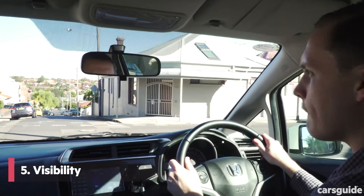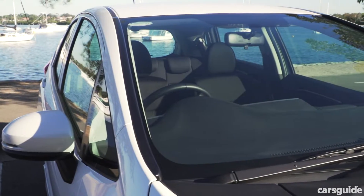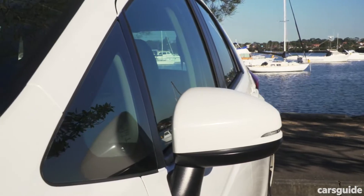There's good visibility all round, especially up front, thanks to a large windscreen and side mirrors placed separately from the A-pillars.